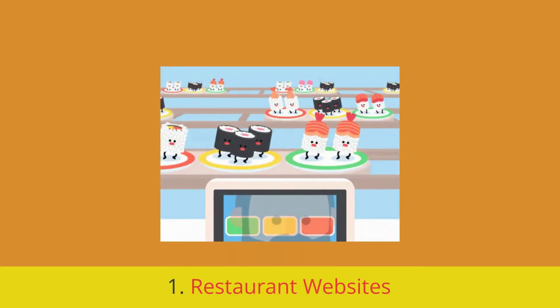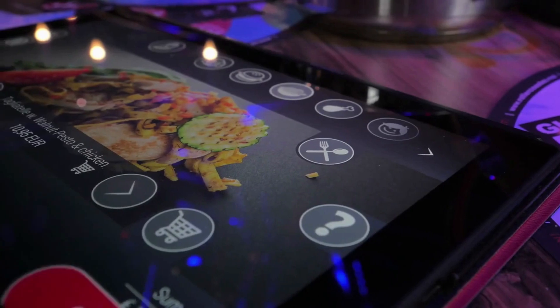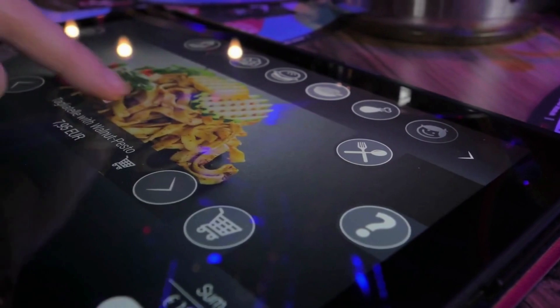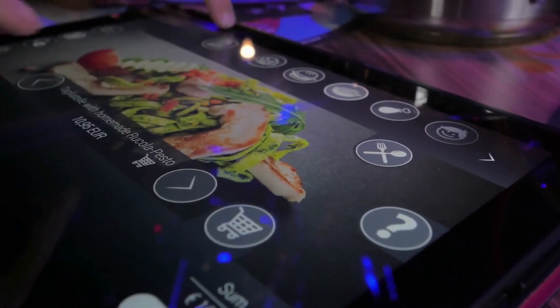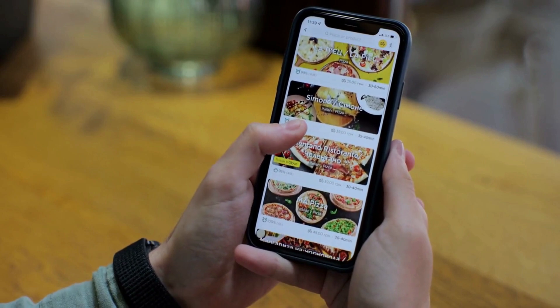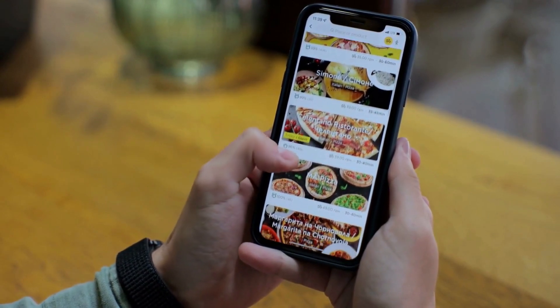Restaurants can use NowSite 2.0 to create a website that showcases their menu, location, and contact information. The platform's e-commerce capabilities also make it easy for restaurants to offer online ordering and delivery services.